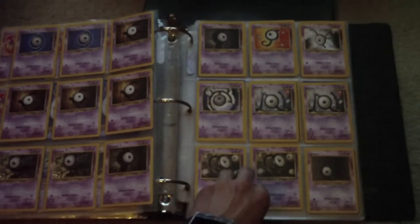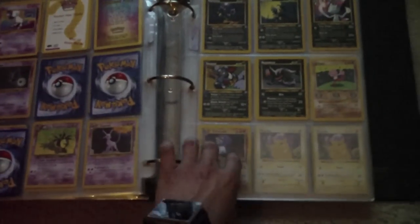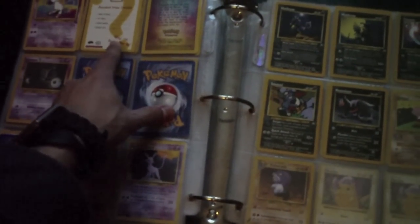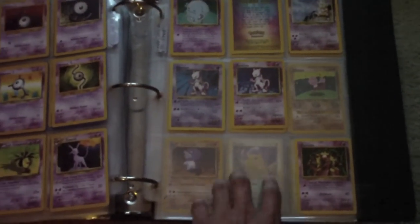Holographic Unknown. A couple of Holographic Mewtwos. More Unknowns. There's a Mew. There was an Ancient Mew details card and an Ancient Mew thing, but I don't see any actual Ancient Mews anywhere.